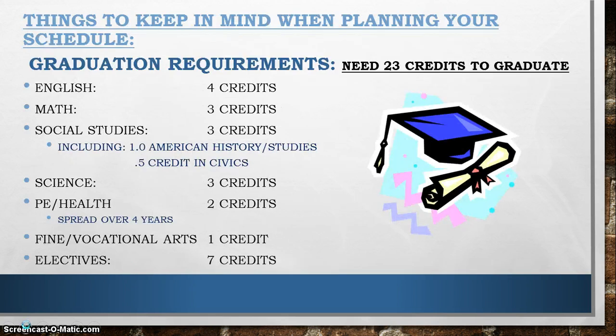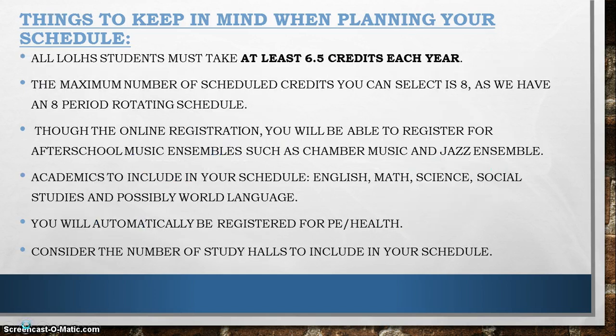Things you should keep in mind during scheduling are obviously your graduation requirements. You want to make sure that you are working towards completing all of these, as you need 23 credits to graduate from Lime O'Lime High School. Students will also want to make sure that they are taking 6.5 credits each year, as all students are required to take that. Pay attention to the fact that we have an 8-period day, so you can really only sign up for 8 credits worth of material.